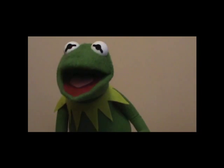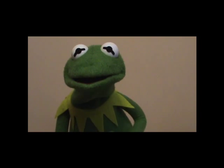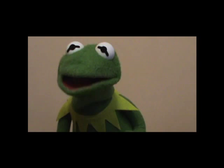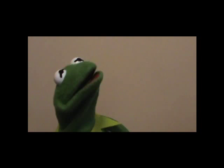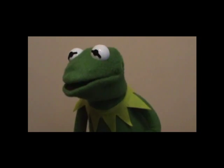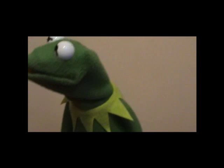Hi all — Kermit the Frog here. We would all like to thank you for watching this video. If you want to rate, comment, or subscribe to the channel, that would be very great. You can click this button right here if you want to subscribe. Thanks! Bye, bye, bye, bye.